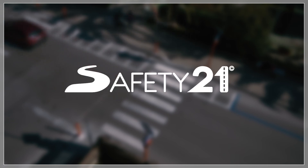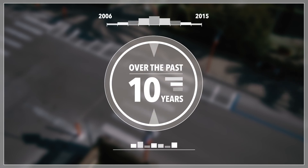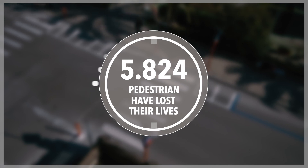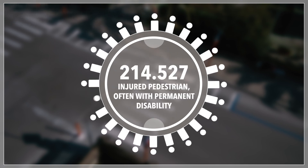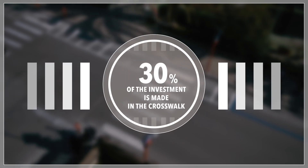Safety 21 presents Safety Pedestrian 2.0, an innovative active system for the pedestrian crossings. Over the past 10 years, more than 5,000 pedestrians were killed and more than 200,000 were injured, often with permanent disabilities. 30% of the investment is made in the crosswalk.